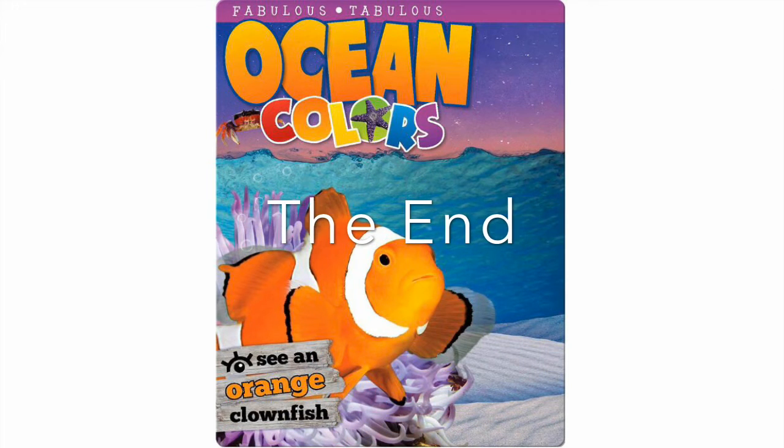Fabulous, fabulous ocean colors. The end.